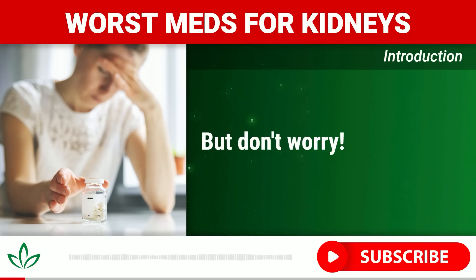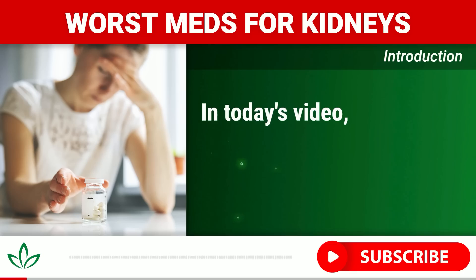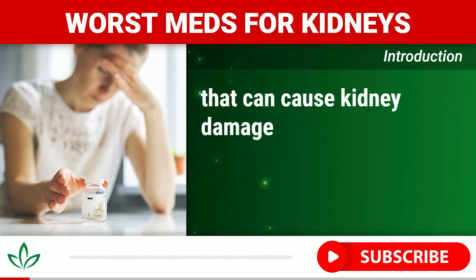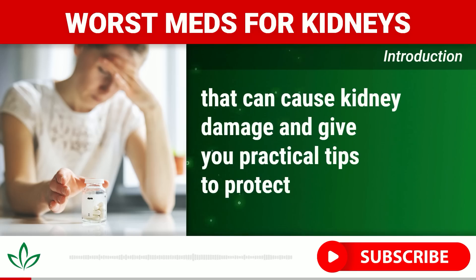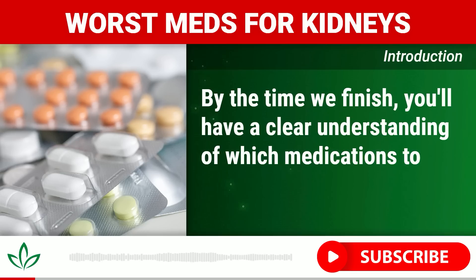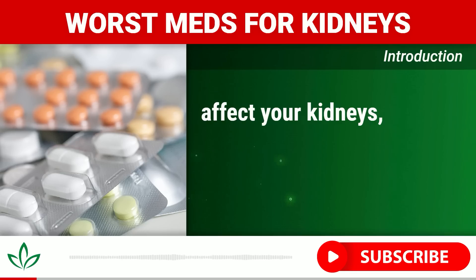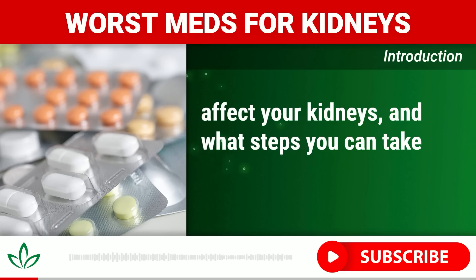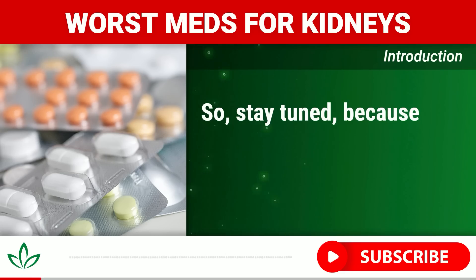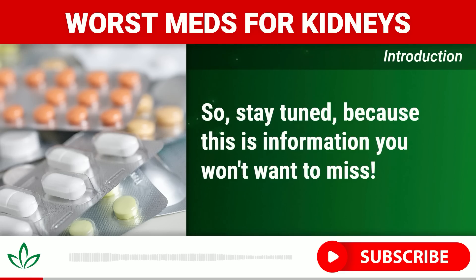But don't worry. In today's video, we'll shed light on seven common medications that can cause kidney damage and give you practical tips to protect yourself. By the time we finish, you'll have a clear understanding of which medications to watch out for, how they affect your kidneys, and what steps you can take to minimize the risk. So stay tuned, because this is information you won't want to miss.